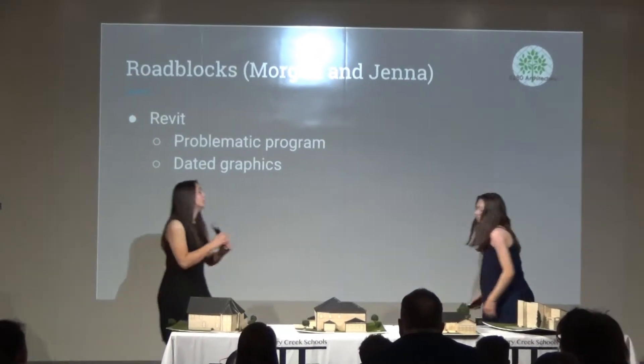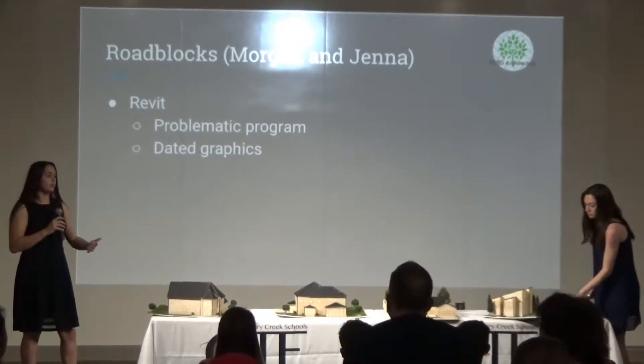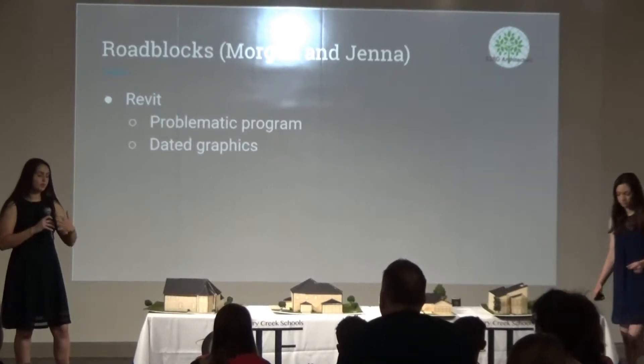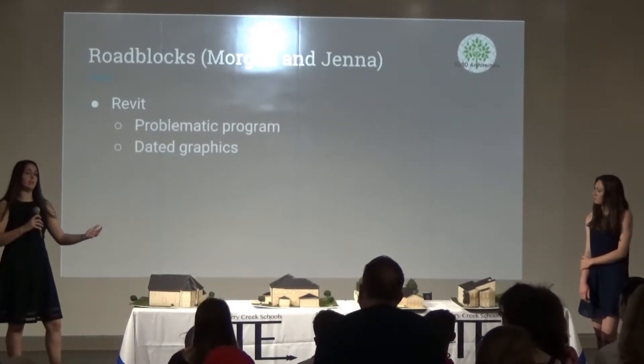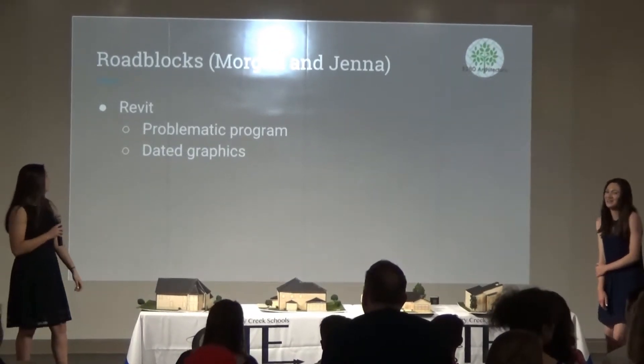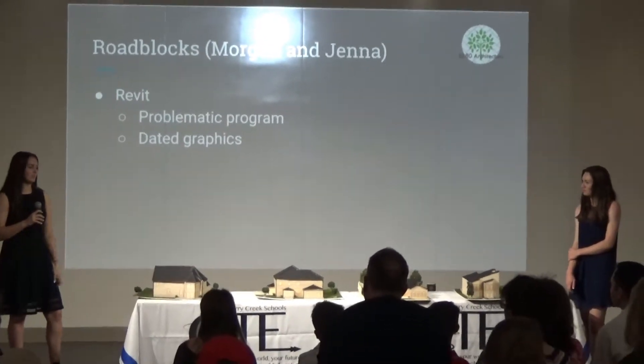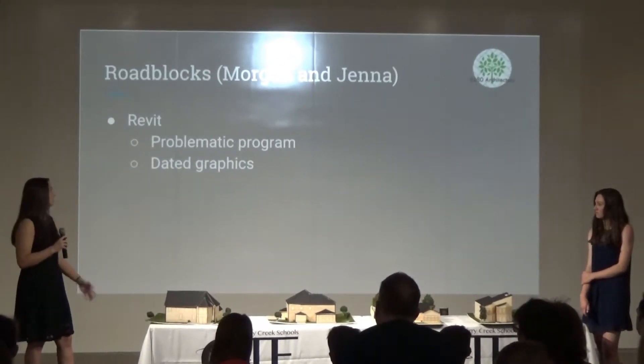Some roadblocks we both faced were working with Revit. Like we said before, it's incredibly dated and incredibly difficult to use — it's beyond us why it's the industry standard. The way we solved that was by switching to Home Designer Suite, and we now have some incredible results.